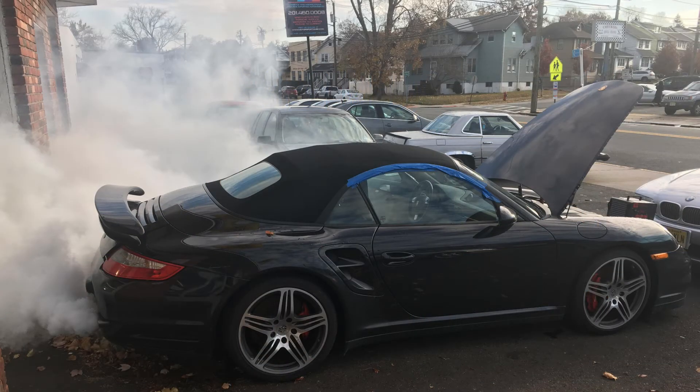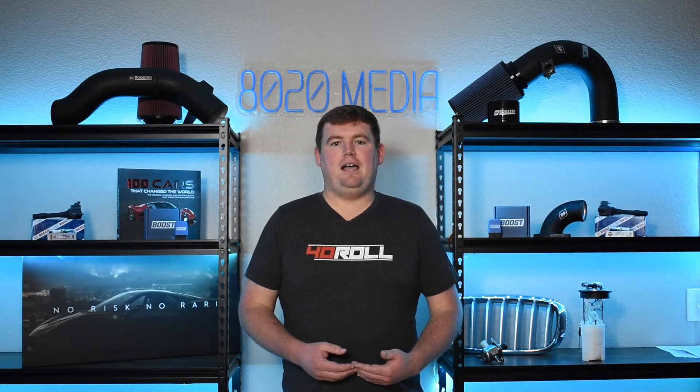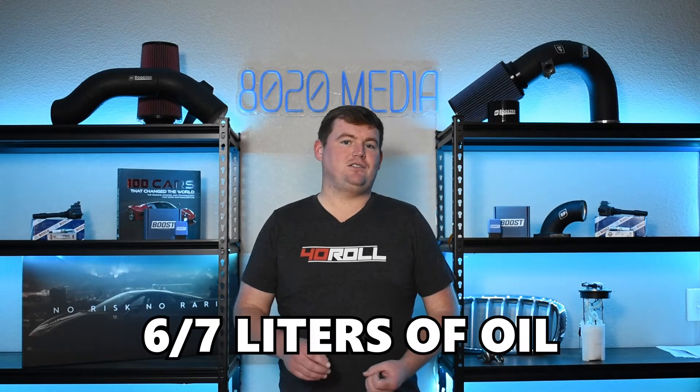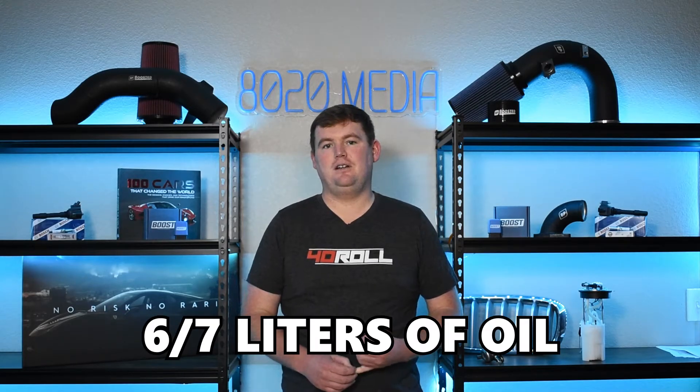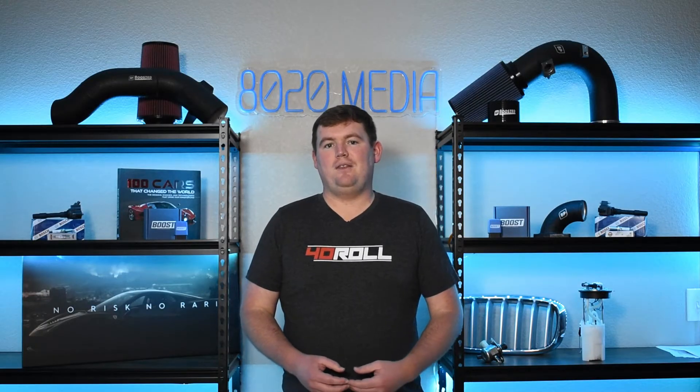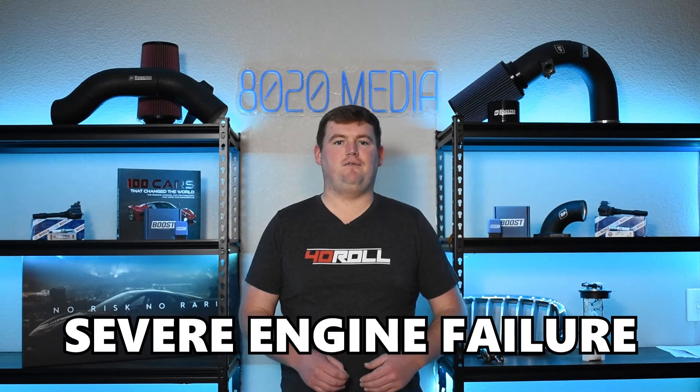In the case of a drastic or sudden severe turbocharger failure, this can be one of the most obvious signs — it's incredible how much smoke and oil the engine and turbocharger can burn very rapidly. I ran into this personally on a BMW I had modified. I was able to pull over safely and shut the engine down within about 30 to 45 seconds of the failure, and by that point the turbocharger had already dumped about six out of seven liters of oil into the exhaust. If you continue driving too long like that, you may run the engine too low on oil, ultimately causing severe engine damage.